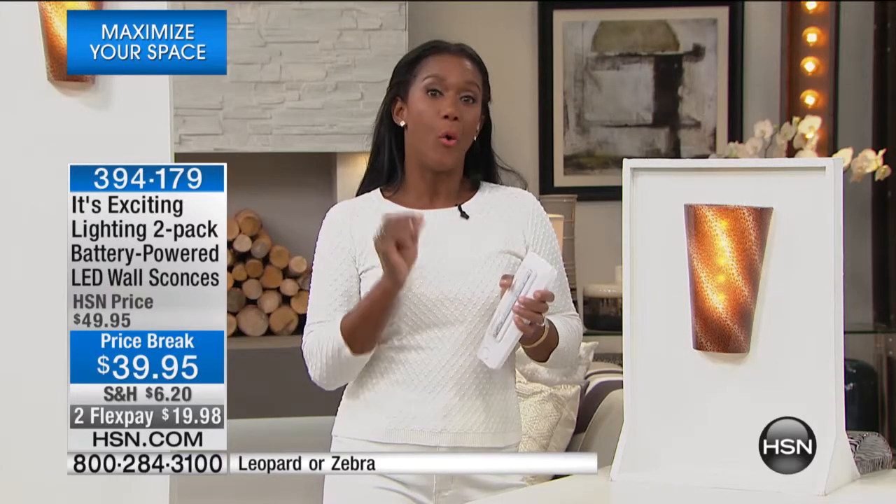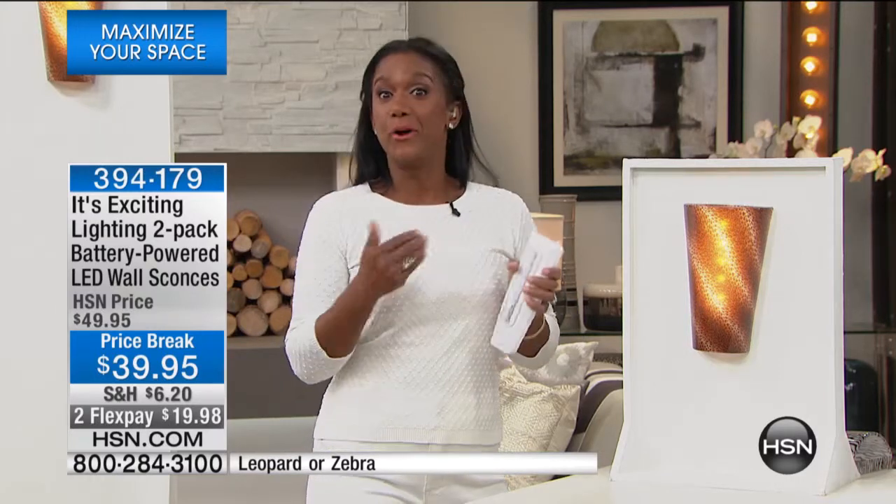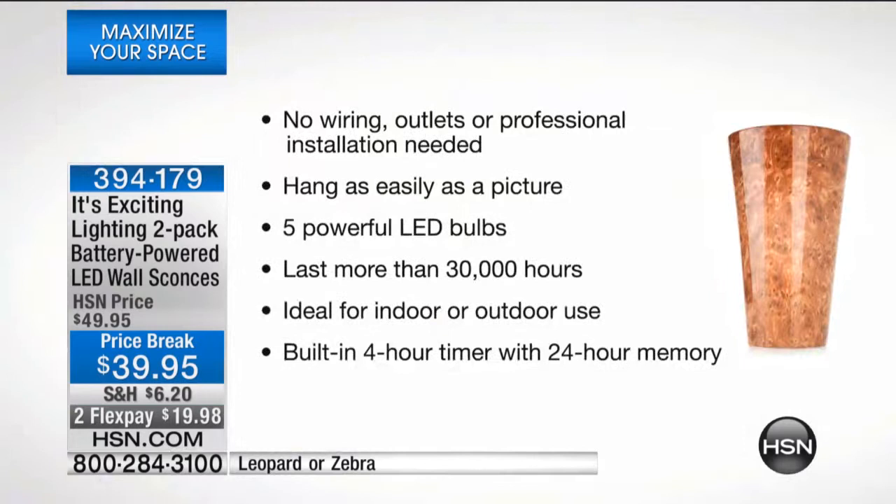These are wildly popular. They are wireless and battery charged, working with LED lights. They work indoors and out, are absolutely exquisite, and come in two colors. There's no wiring or outlets needed — you don't need a professional electrician to come into your home and wire the wall. They hang as easily as a picture; if you can hang a hook, you can do this. They have five powerful LED bulbs that last more than 30,000 hours, ideal for indoors or outdoor use. There's a built-in timer where the light stays on for four hours, turns off for 20 hours, and cycles again every 24 hours.